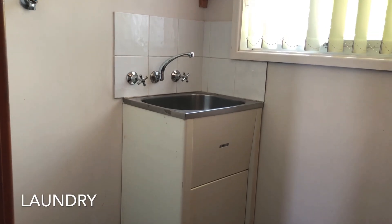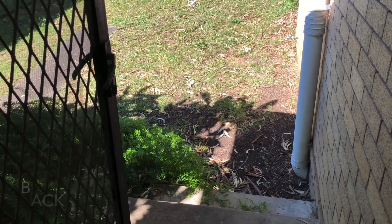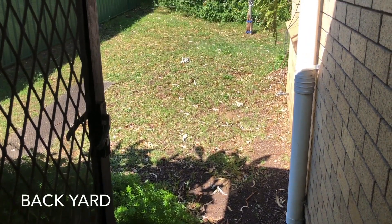The laundry is internal with this unit and the backyard is shared. Please note that pets are not permitted.